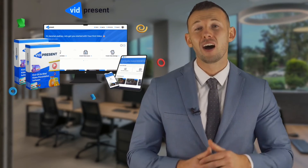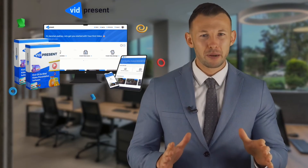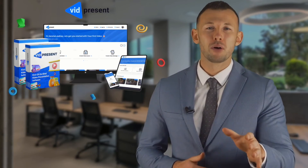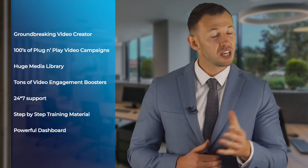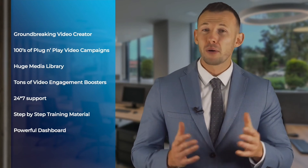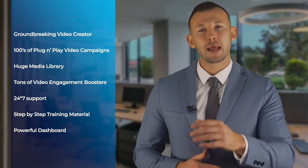There's simply nothing more powerful for creating highly persuasive videos than VidPresent. No experience or design skills required, no steep learning curves, no third-party watermarks, no need to hire experts. Here's a quick recap of what you're getting with VidPresent today: a groundbreaking video presentation creator allowing you to create highly persuasive video presentations in under five minutes; hundreds of plug-and-play video campaigns proven to bring in engagement, leads and sales; a huge media library to customize your presentations with images, graphics, videos and music; tons of video engagement boosters including transitions, effects, sound, emojis, GIFs and more from the built-in media library; plus 24/7 support, step-by-step training material, and a powerful dashboard for in-depth reports.